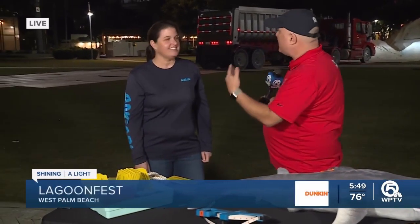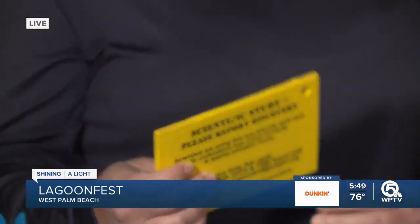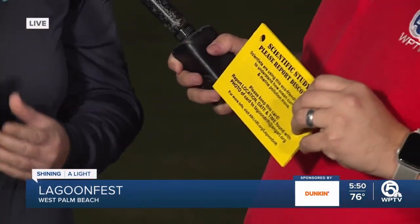I do want to bring in Angela from Anjari. You have a research vessel that will be at Lagoon Fest tomorrow morning, and you have lots of fun activities for the kids. So right now I'll show you Lagoon Drift — this is our Citizen Science Drift Card Study. We do it twice a year, and the idea is to use members of the community to help us look at marine pollution and transport within Lake Worth Lagoon and our local waterways. You put these cards in the lagoon, and when people find them, they're supposed to send them back to you. Exactly — on November 15th, we'll be at six different sites putting these in the water, and we hope everyone will be out on the beaches, around the lagoon, on their boats, and when they find them, read the instructions and tell us where you found them and send them back.